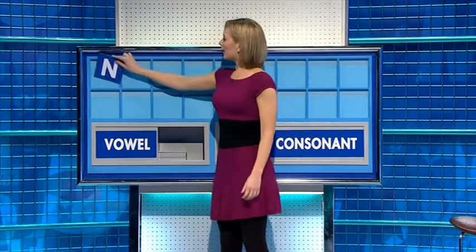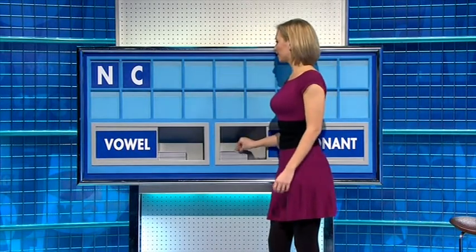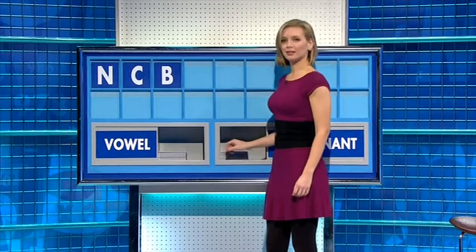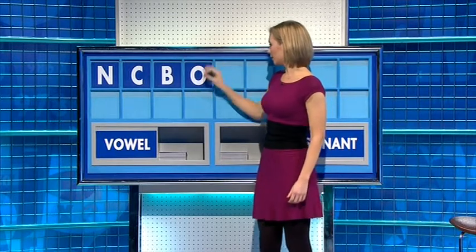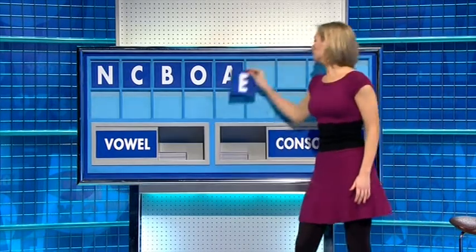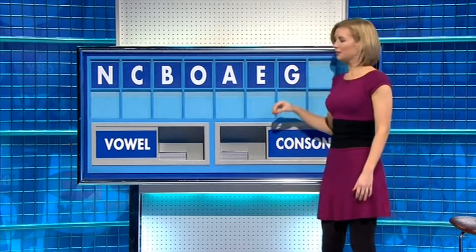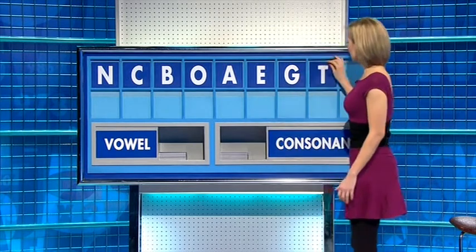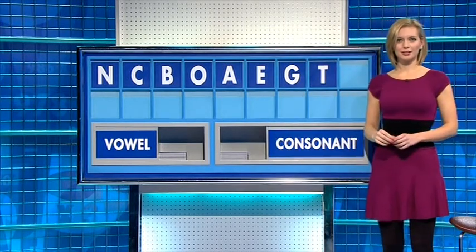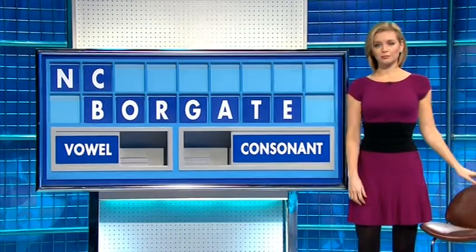Thank you, Andy. N. And another: C. And a third: B. And now a vowel: O. And another: A. And another: E. And a consonant: G. And a consonant: T. And finish with R. Used in America.